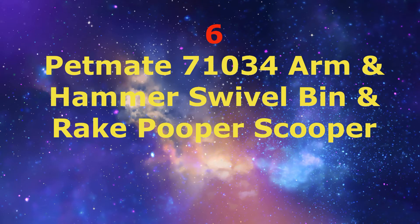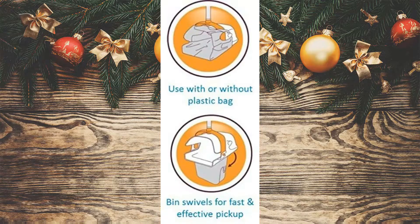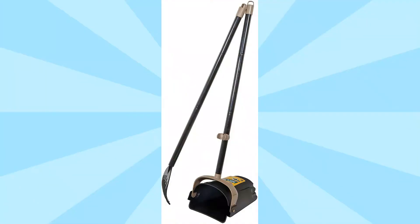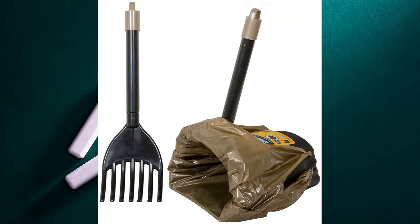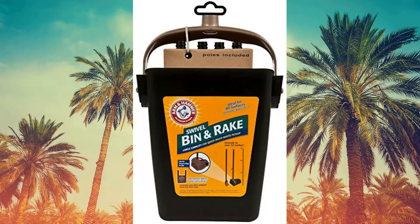Number 6: Pet Mate 71034 Arm & Hammer Swivel Bin & Rake Pooper Scooper. The sturdy swivel design features a durable rotating bin for quick pickup and transport of pet waste in varying quantities, ideal for large dogs. Includes a plastic rake for gentle yet effective pickups on a variety of surfaces including grass, dirt, and pavement.